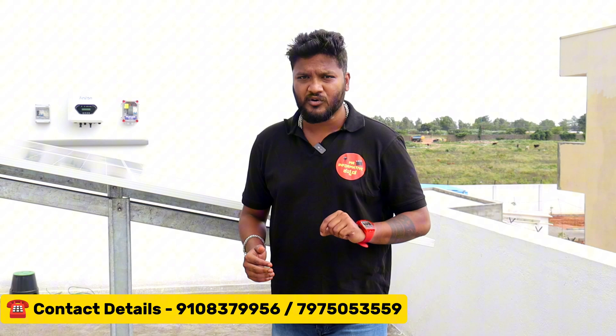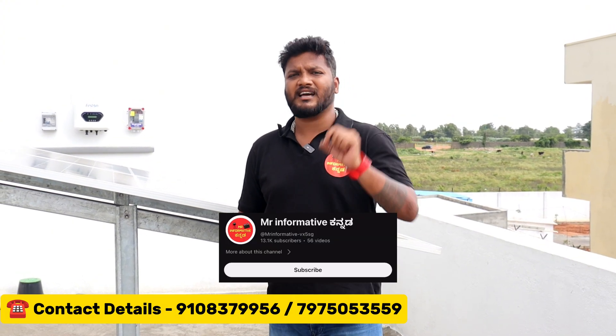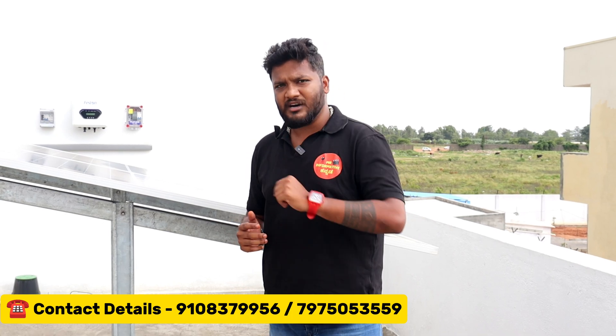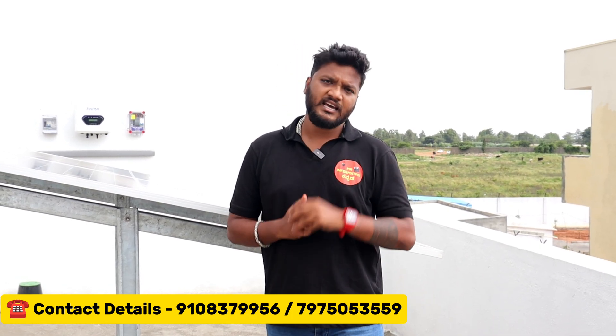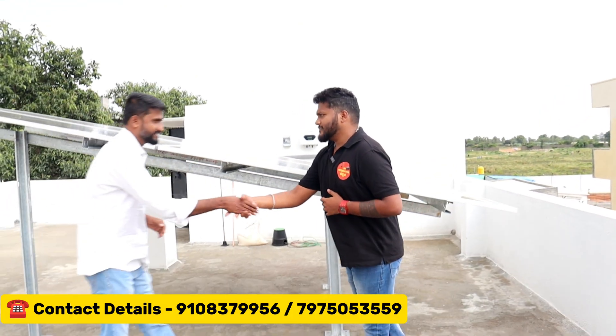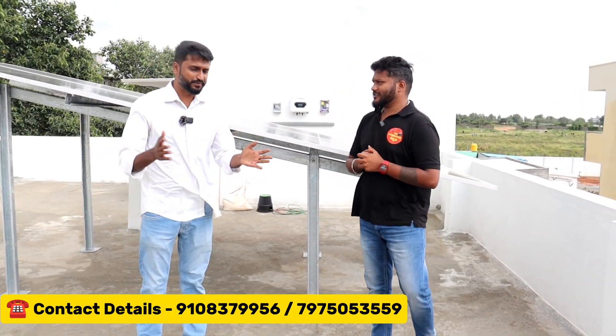So how can you save electricity? If you want to subscribe to our channel, don't forget to subscribe. Please welcome to our channel. First of all — hi sir. Hello sir. My name is Nelson, my name is Nammas Solar.